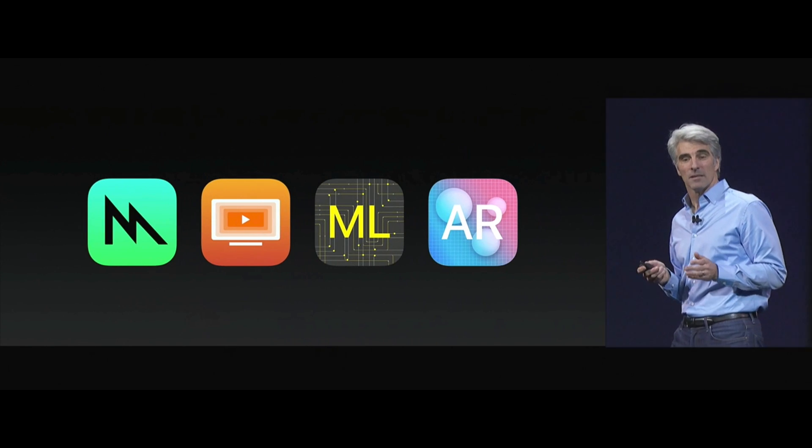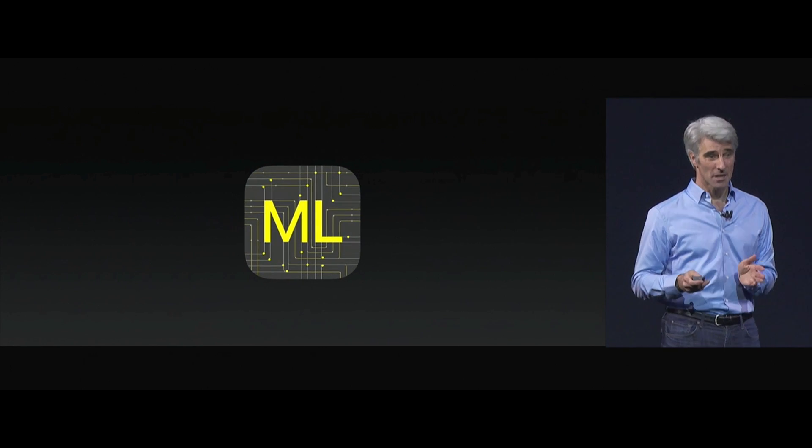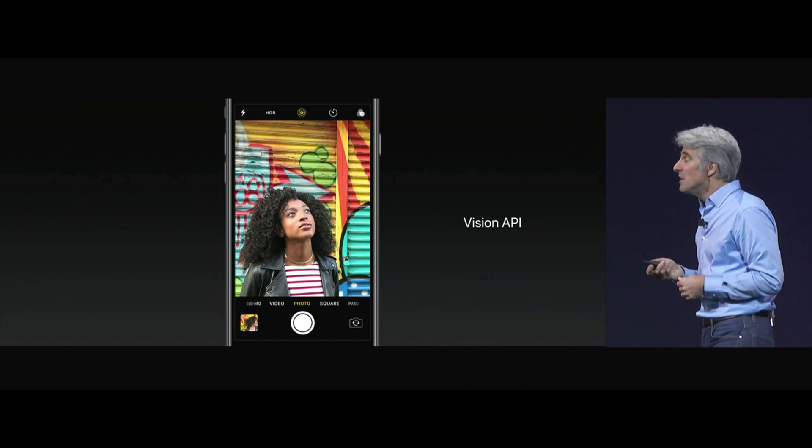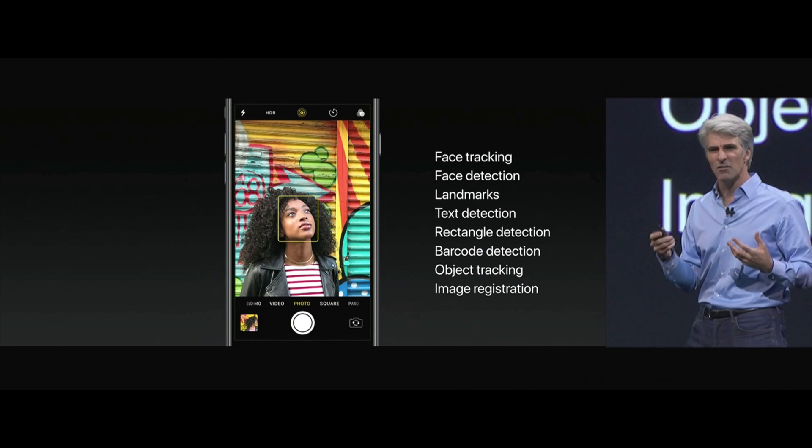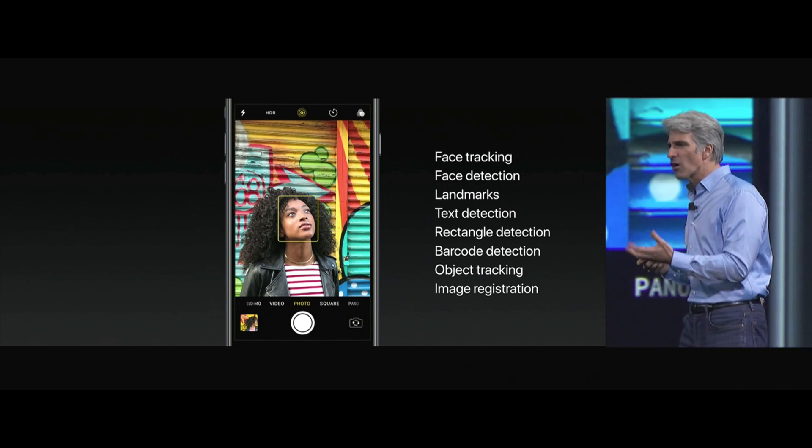There's more, and it starts with machine learning — via a set of new APIs. It starts with the Vision API, which provides face tracking, face detection, landmarks — all of these core features we use inside of our apps.